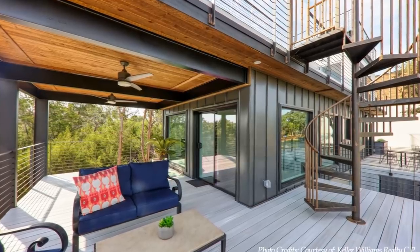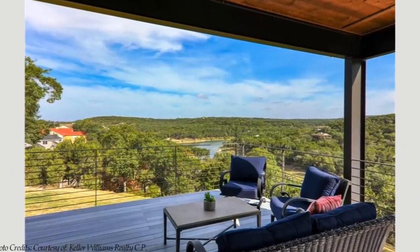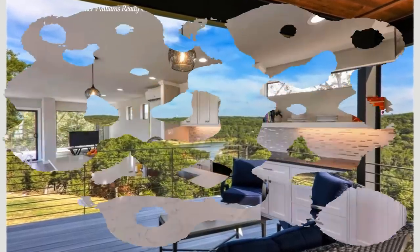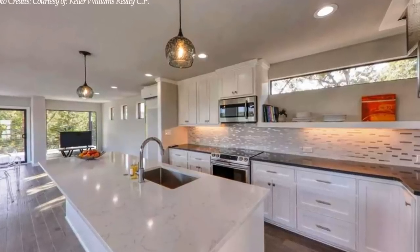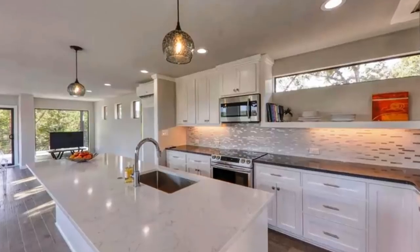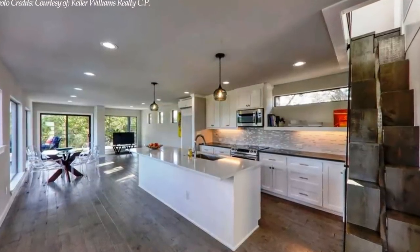The living space opens directly via sliding glass doors to an outdoor covered patio and garden. It is fitted with recessed ceiling lights, a mini-split system mounted on the wall, and brand-new hardwood floors, which give the rooms a sleek, modern look.